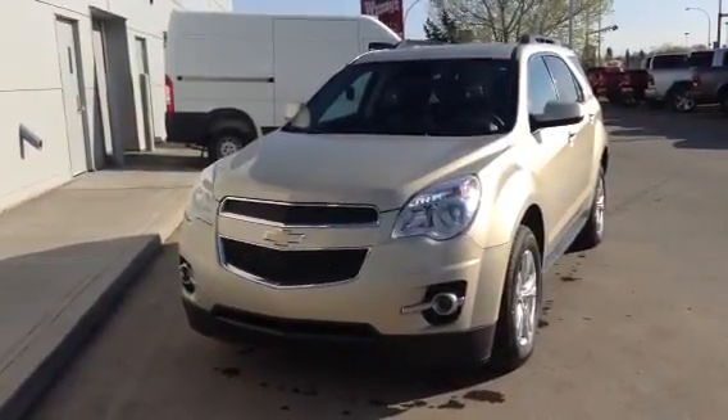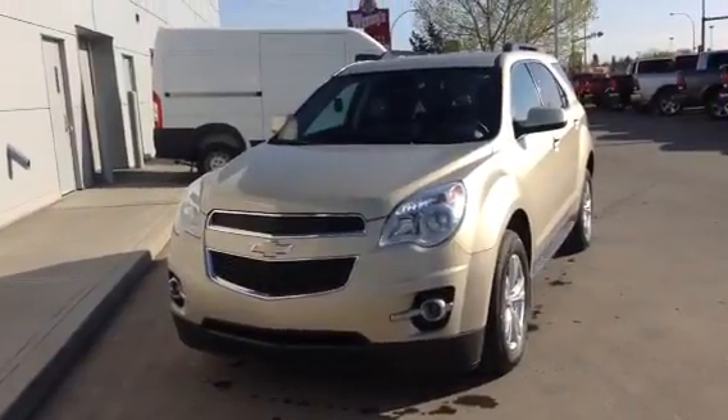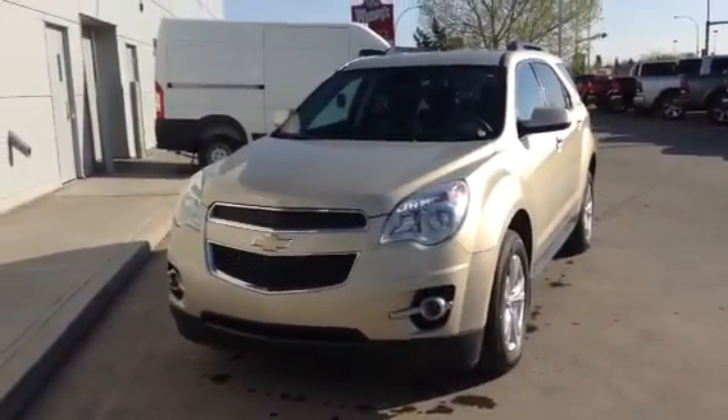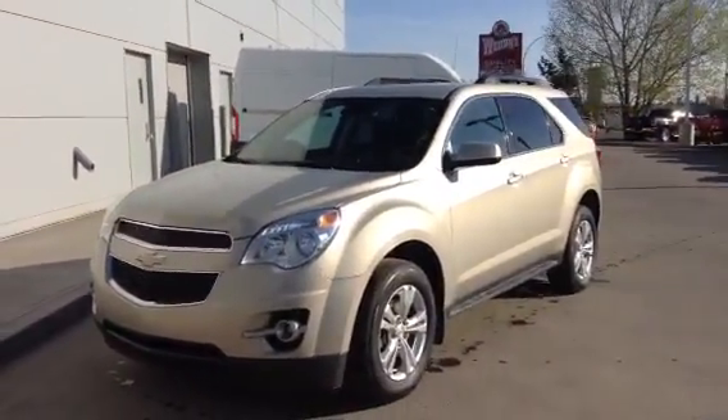Hey Jody, it's Derek here from LA Mazda. I want to shoot you a video of a 2012 Chevy Equinox. I believe that Corey did show you this one the other day, but I still wanted to go over it once again to show off a few of the features and options on her.